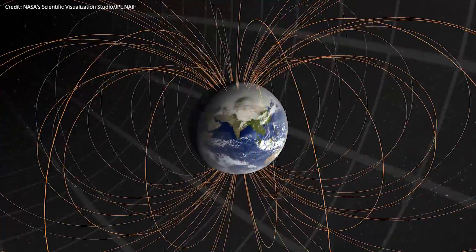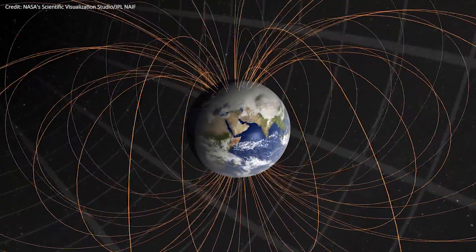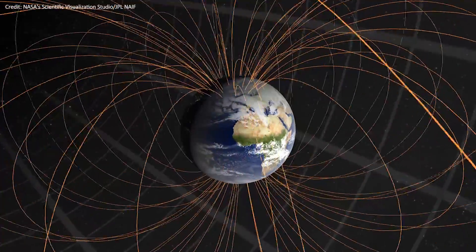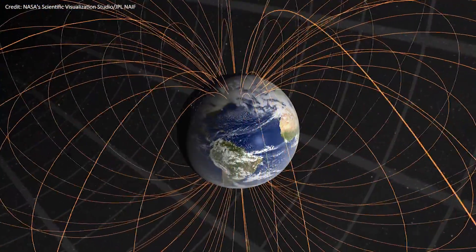Earth's magnetic field is 3.5 billion years old, and since then it has shielded every life-form on Earth from the Sun's harmful cosmic radiation.